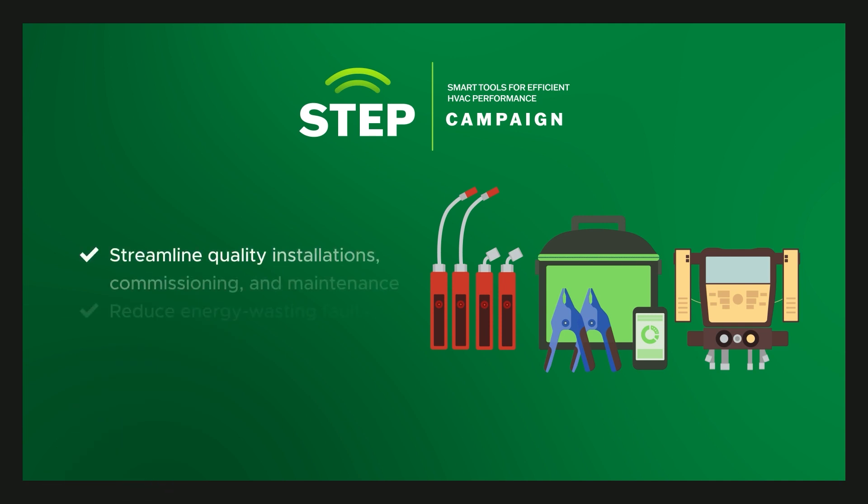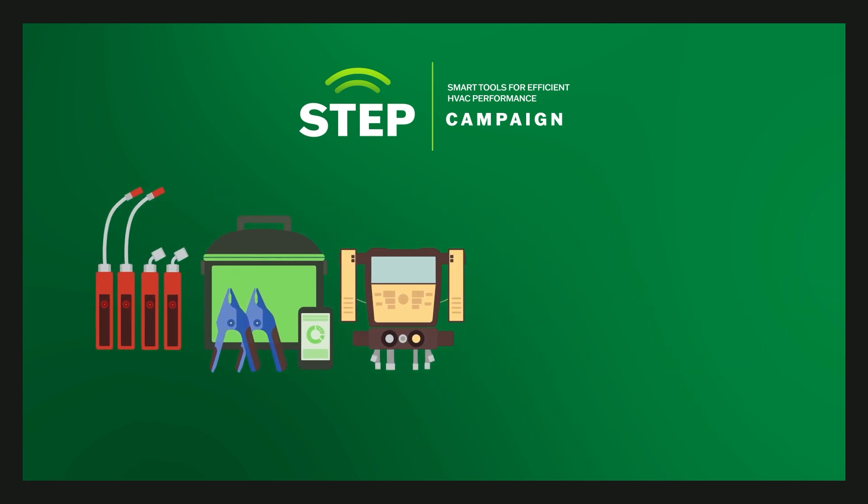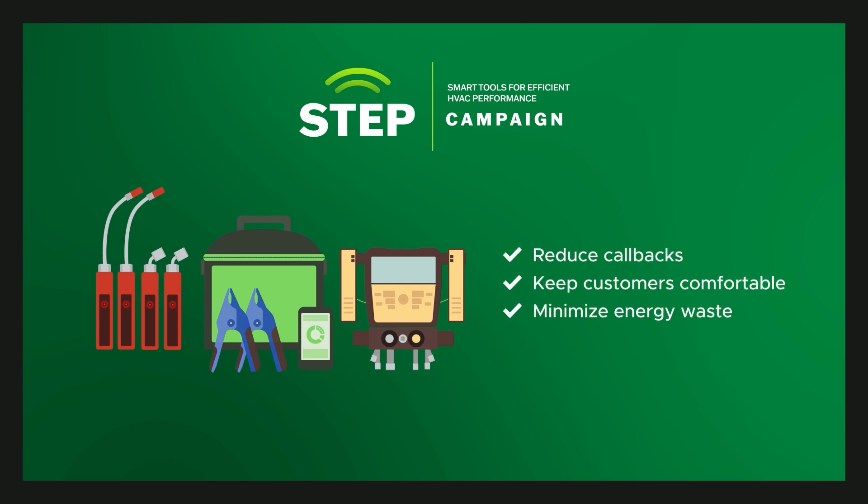These tools help streamline quality installations, commissioning, and maintenance, and reduce energy-wasting faults. Paired with the expertise of HVAC contractors and technicians, these tools can help reduce callbacks, keep customers comfortable, and minimize energy waste.